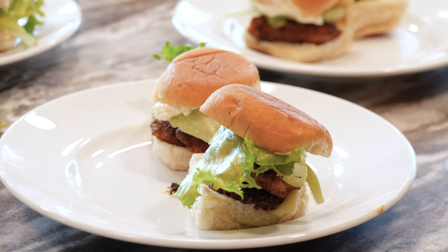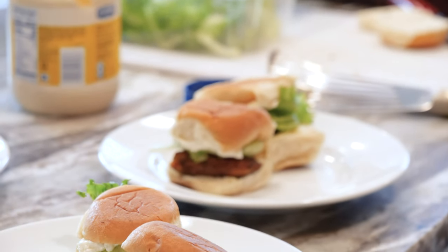So there you have it, blackened white perch sliders — little fish, little sandwiches.